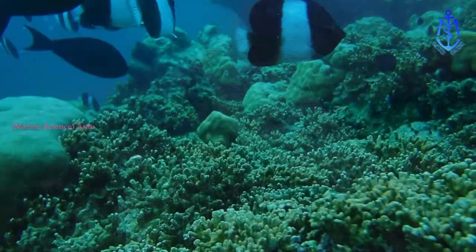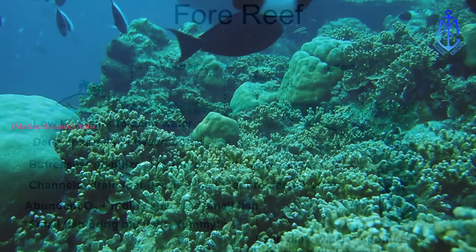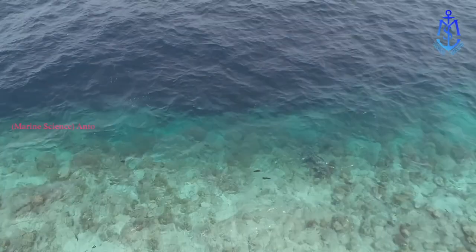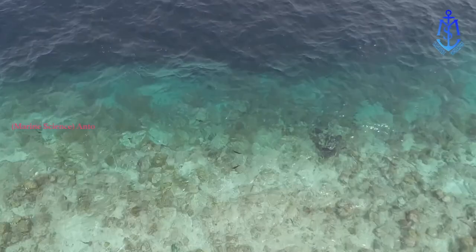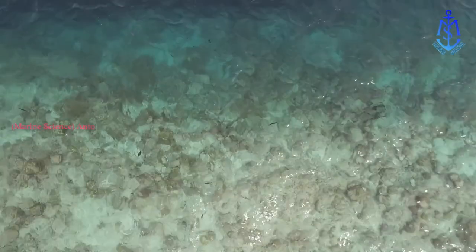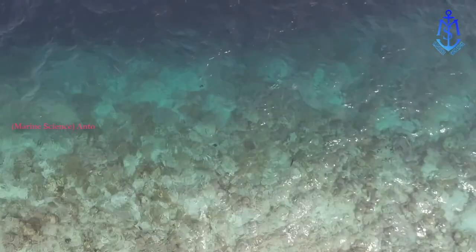Most corals grow on the sides of the reef that face the sea and wind. This area is known as the fore reef, and it is warmed by the ocean currents. The corals here grow upwards and outwards, building up layer over thousands of years. Below the fore reef is a collection of old coral material that has broken off and fallen to the sea floor.